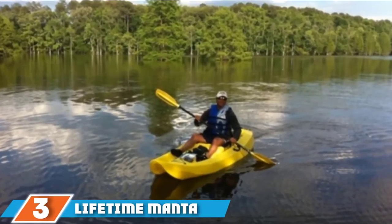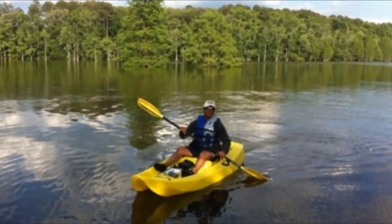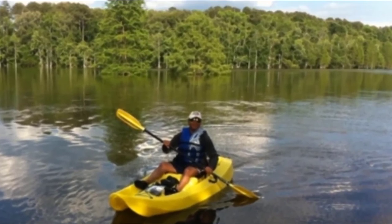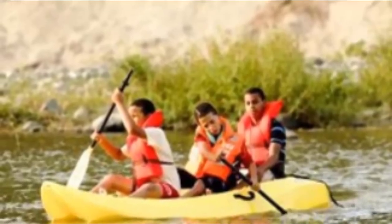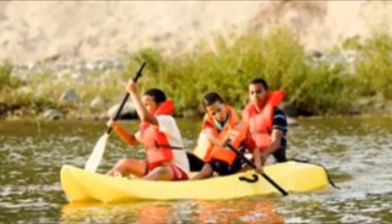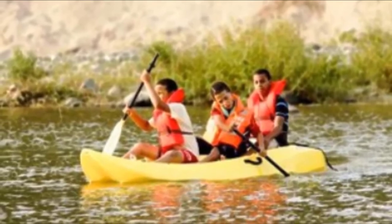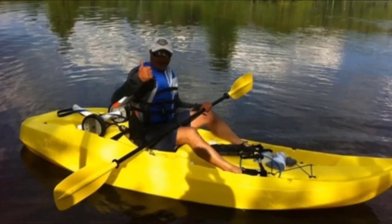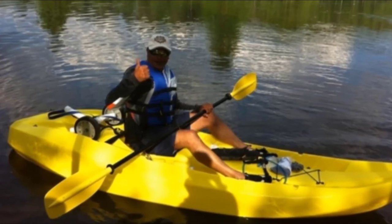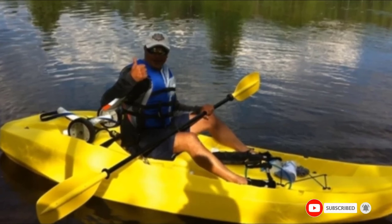At number 3, we have the Lifetime Manta Tandem Kayak. This compact multi-purpose kayak is ideal for family fun, with three molded-in seats including two padded backrests for each of the two paddlers. It can also be paddled solo. The sit-on-top craft is super stable with a tunnel hull designed not to tip easily, though it's not recommended for rough seas or strong currents. There is a mast receiver receptacle as well as lots of footwells to suit different leg lengths. It comes complete with two paddles, is small enough to fit in the back of a pickup, and has a large cargo area at the bow with bungee cord straps, plus front and back carrying handles for easy transportation.